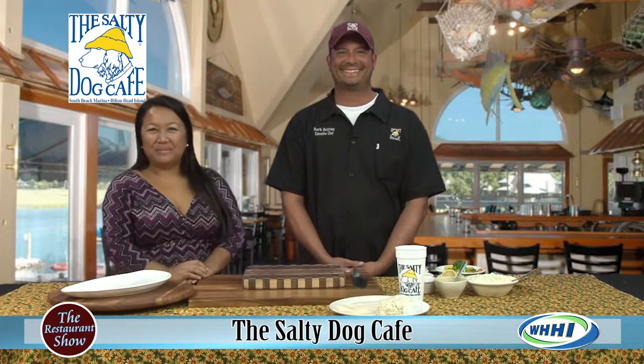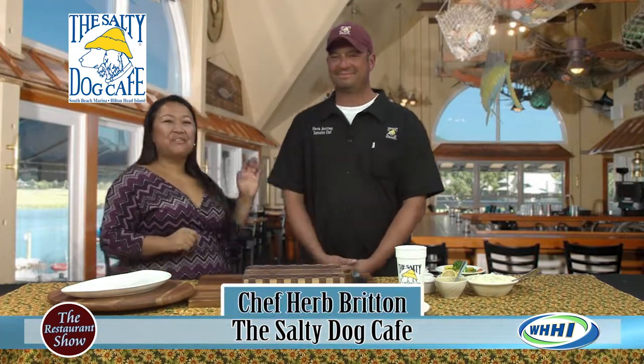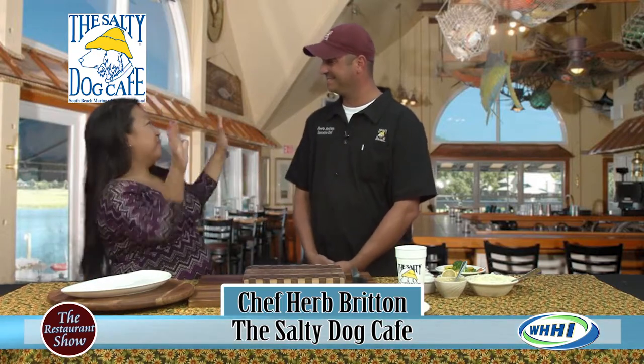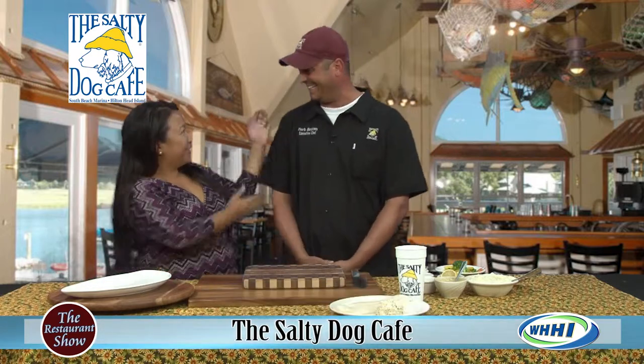Welcome to the restaurant show! We're starting things off with Chef Herb Britain from the Salty Dog and The Wreck — the whole kit and caboodle down there, right? That's the rumor — that's what they put on your shirt!